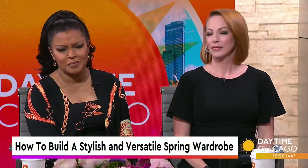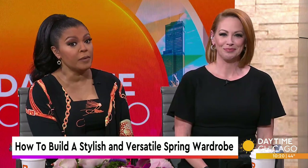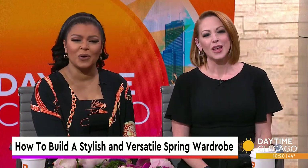It is time to step into spring with confidence and flair. But how do you do that? By building a stylish and versatile wardrobe. Grant Alexander, founder of House of Style, and Gee Alexander joins us now to share a few tips.